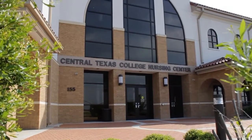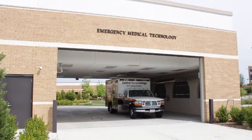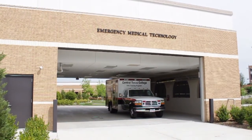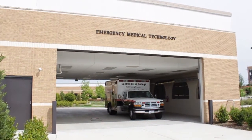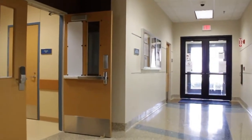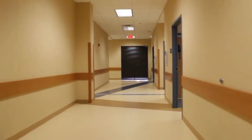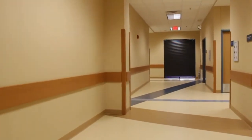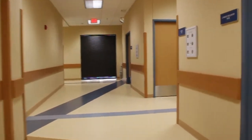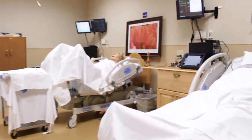The CTC nursing program has been around since 1968, and this new building was completed for the spring semester of 2011. The simulation center laboratory is over 10,000 square feet, and the LVN, ADN, EMT, and paramedic programs are all taught here. Here on the right is labor and delivery, where many of my future children will be born.